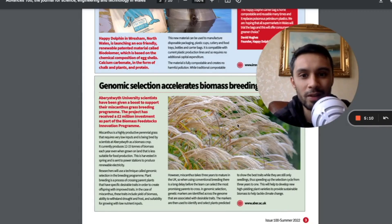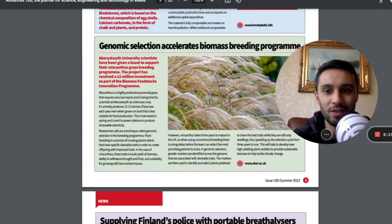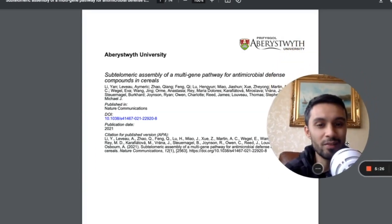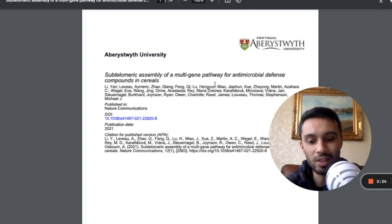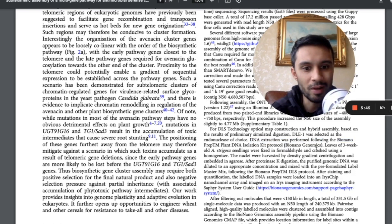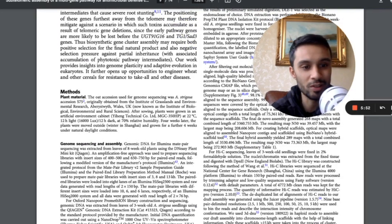Want to talk about Wales? Let's talk about Aberystwyth University. Aberystwyth University has been given a support boost — a two million pound investment as part of the Biomass Feedstocks Innovation Program. They have or are renting a Sapphire system, and you can see Aberystwyth University has been using Bionano Genomics for genome mapping, alongside Illumina and Oxford Nanopore Technologies as well.